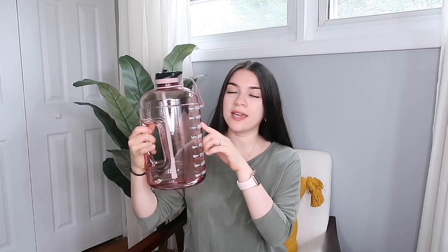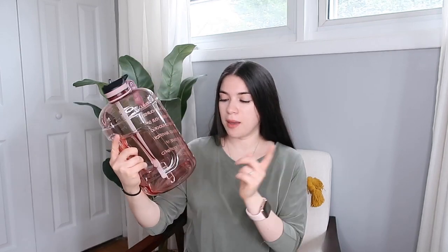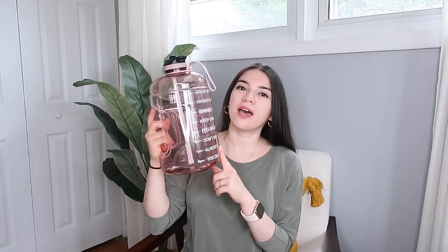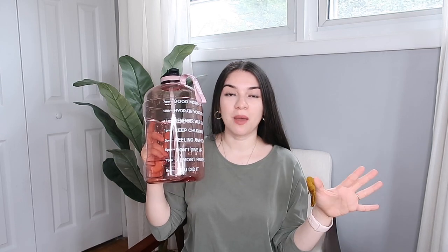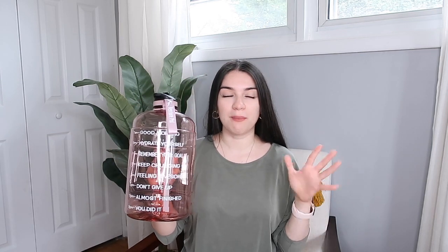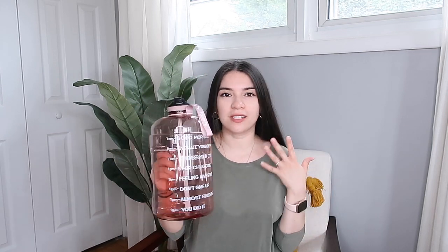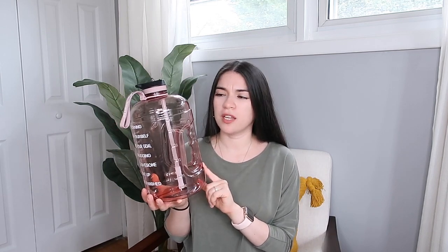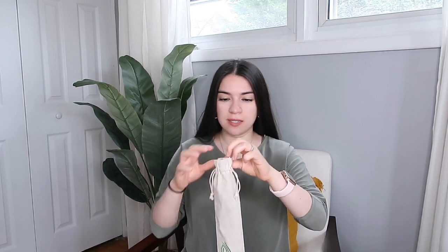The next item is this motivational water bottle. It has times on it — you start at 7 a.m. and should be done by 9 p.m. It's a full gallon and it also has motivational phrases on it, which I'm obsessed with. It actually makes you want to drink water and makes it fun. They have different colors — clear, gray, black — and I got the pink one. It's a must.